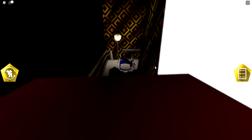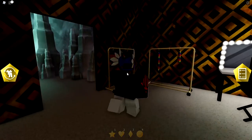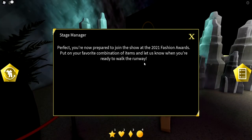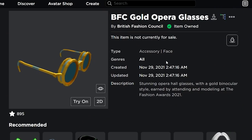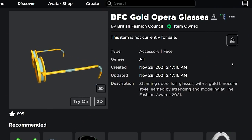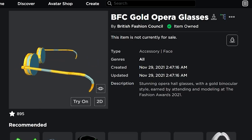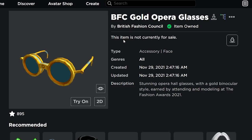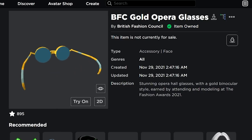After posing on all the circles, walk to the back door and you'll be awarded with the item. The item you receive is the BFC Gold Opera Glasses — earned by attending and modeling at the Fashion Awards 2021. I already had it so it didn't re-award me, but that's exactly how you complete all the tasks and get the free item.